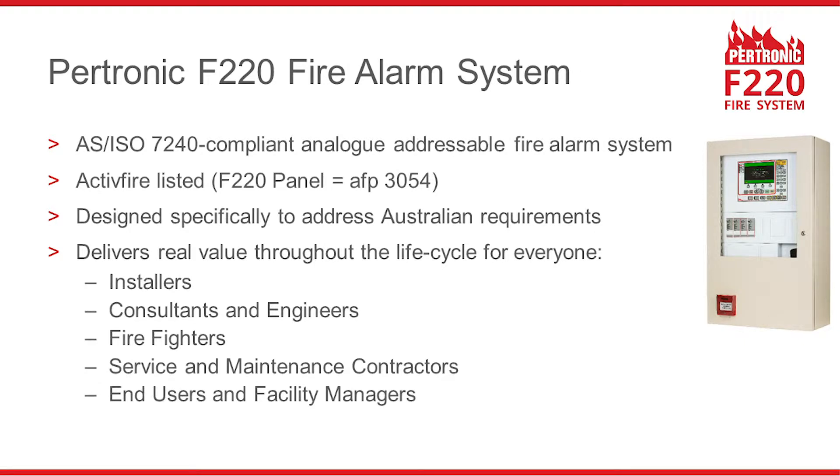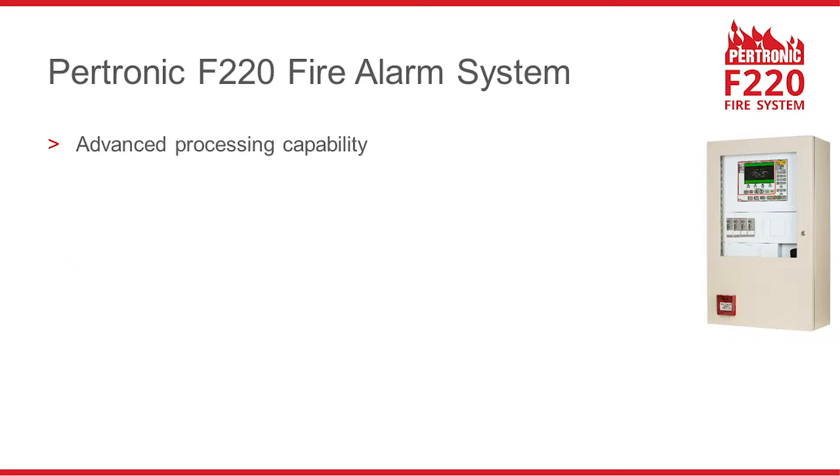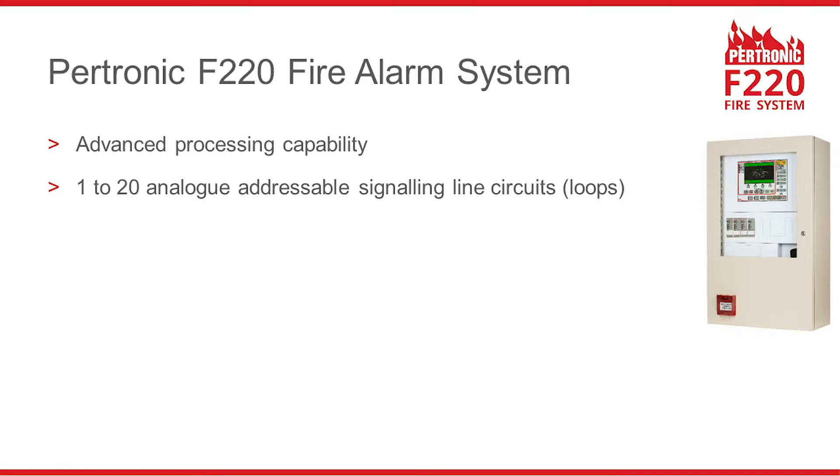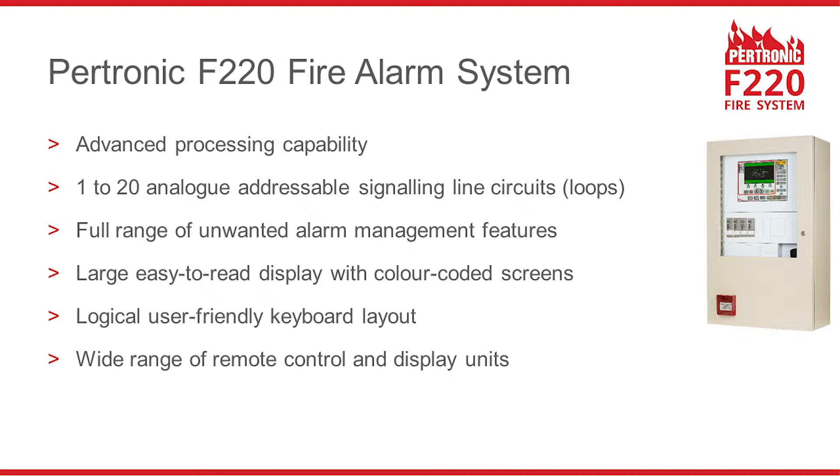The Petronik F220 is the successor to the Petronik F120A. The F220 has advanced information processing capabilities. An F220 system may have up to 20 analogue addressable loops. The F220 has a full range of unwanted alarm management features, a large display with colour-coded screens, and a logical keyboard layout with a wide range of remote control and display units.